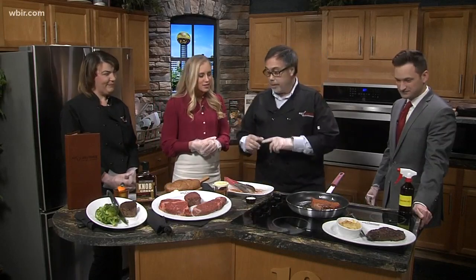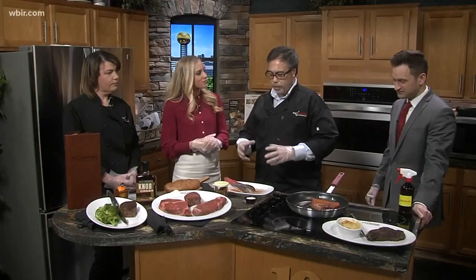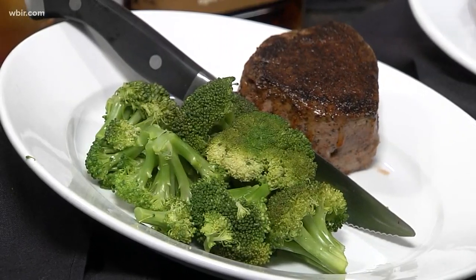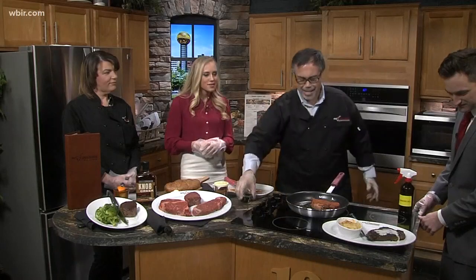The broccoli itself is always steamed fresh. Everything that we serve is always fresh — never frozen — with regards to our steaks and our fish, and we're really proud of that. So all of our signature steaks have a nice little lemon sauce that we pour on top. It makes the seasonings just pop when you taste it.